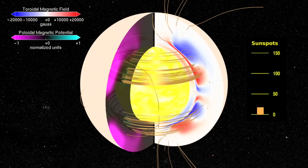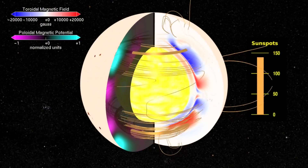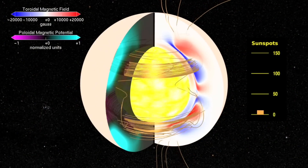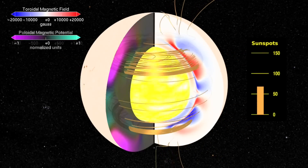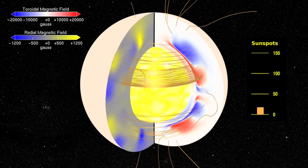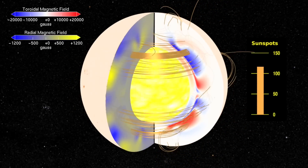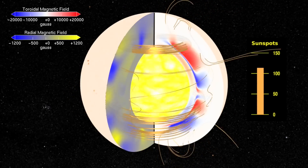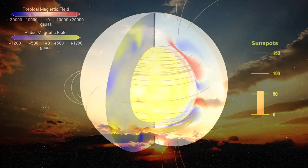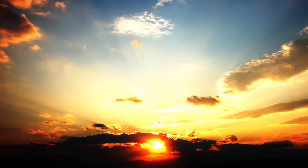Inside the Sun it's not a solid body, so it rotates at different speeds in different places, and this generates a magnetic field via something called a solar dynamo. These magnetic fields are generated and they increase in strength, rising to the surface, giving us sunspots and the solar activity that we're talking about.